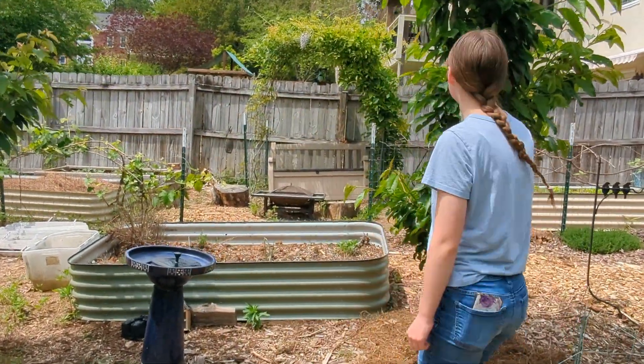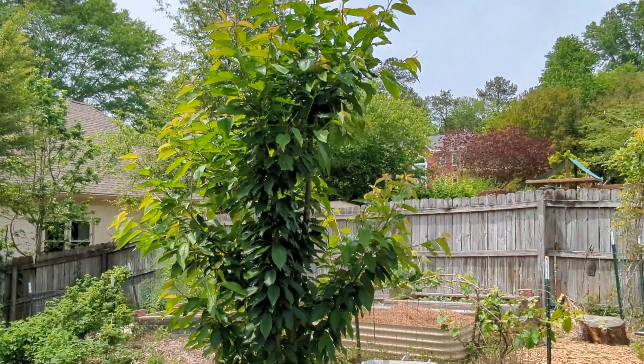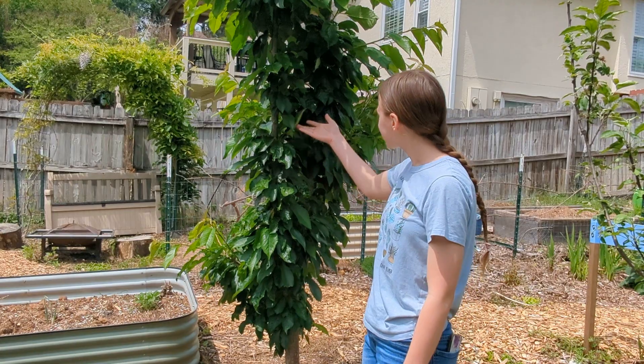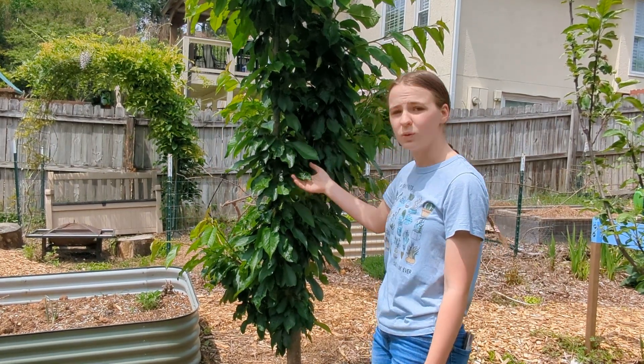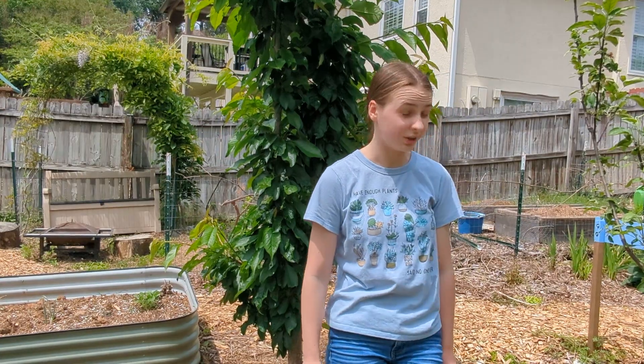Coming up this way, we have a cherry tree here and here — they both flowered this year. We're not really sure if there are cherries forming, as it's kind of hard to see among the leaves. We'll have to wait and see if any cherries are coming or not.